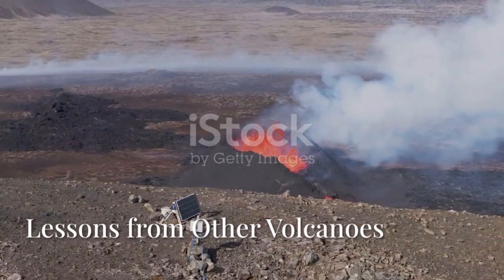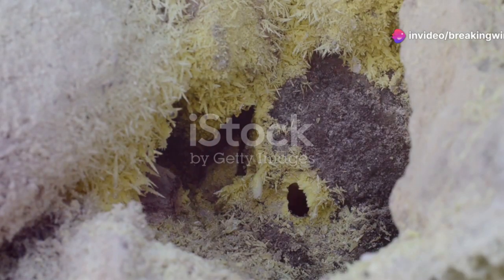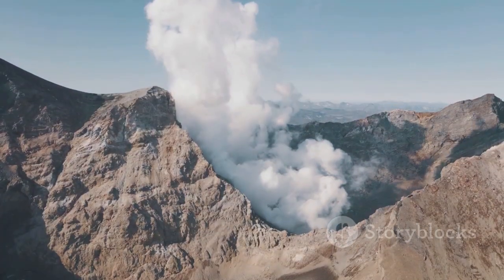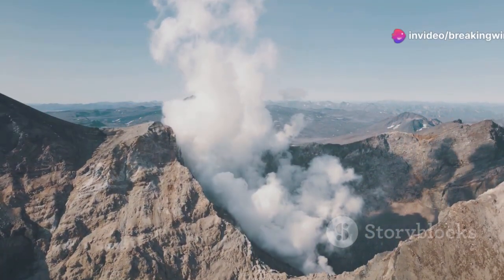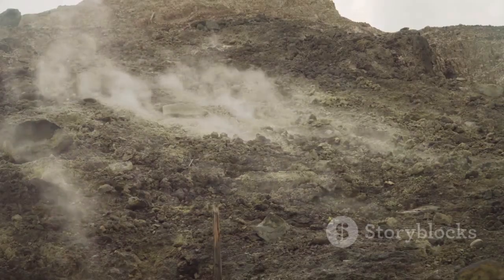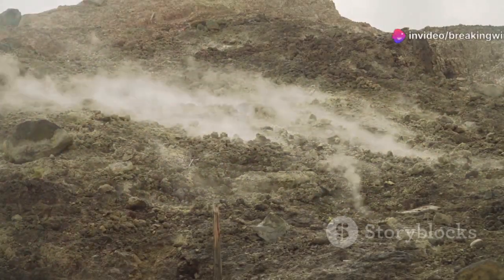To predict Yellowstone's future, scientists study other volcanoes. The Campi Flegrei caldera in Italy experienced dramatic ground uplift in the 1980s, causing evacuations, but no major eruption. This shows that significant uplift doesn't always mean disaster. The Three Sisters volcanoes in Oregon also revealed slow, unnoticed uplift, detected only by modern monitoring. In both cases, magma movement caused the ground to rise, but no eruptions followed. These examples teach us that uplift is a common sign of volcanic life, not always a warning of imminent eruption.